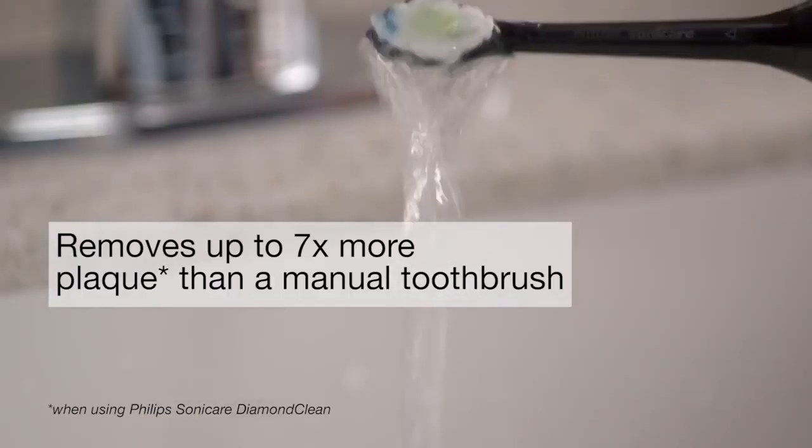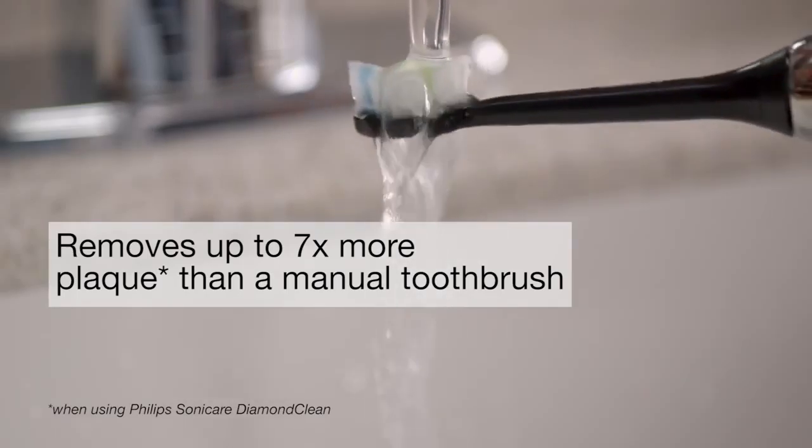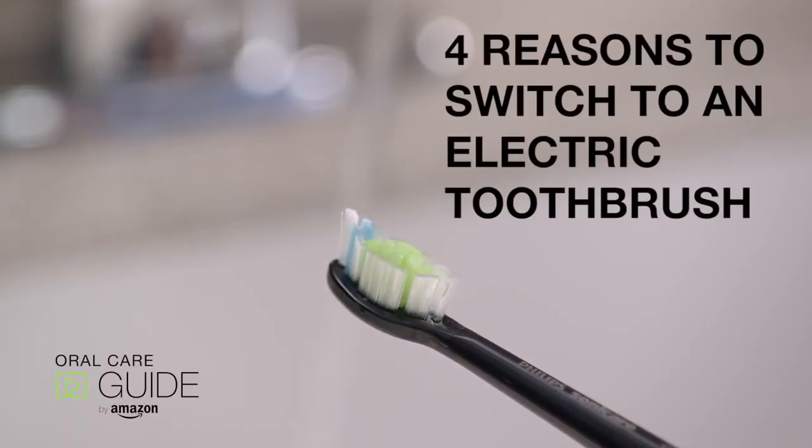Some electric toothbrushes, like this one, can also remove up to seven times more plaque than a manual toothbrush. Plus, it can whiten teeth in as little as one week. So come on, it's time to make the switch.